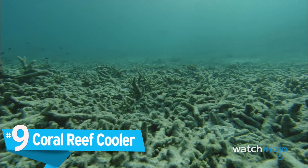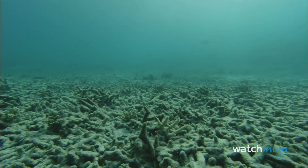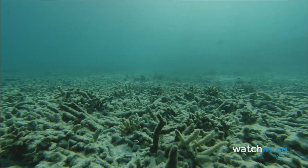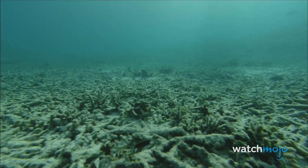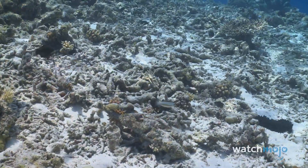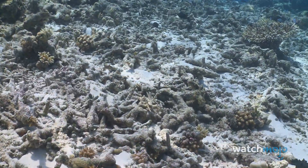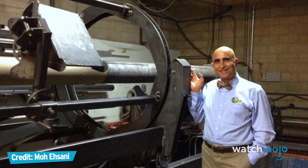Number 9: Coral Reef Cooler. The coral reefs have become a prominent issue in the fight against climate change, as the Great Barrier Reef dwindles and dies. The death of the reefs puts the tropical fish species living in them at great risk, along with many ocean creatures who rely on the reefs for food. But one engineer based in Arizona, Moe Asani, may have found the solution to coral bleaching.